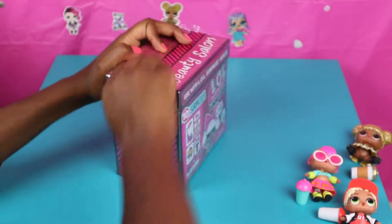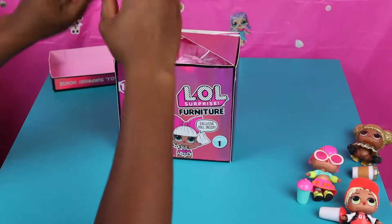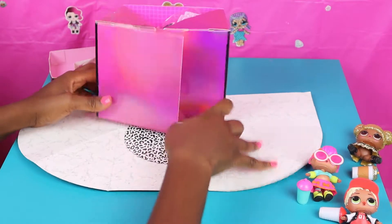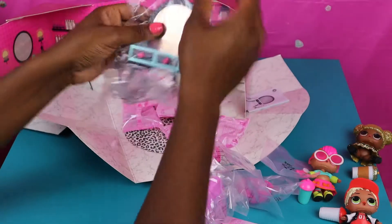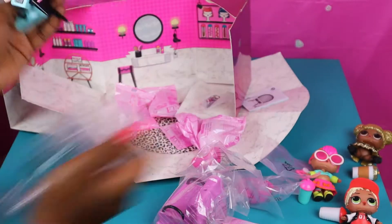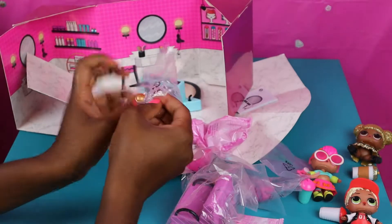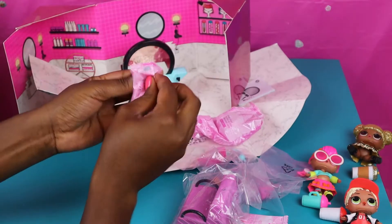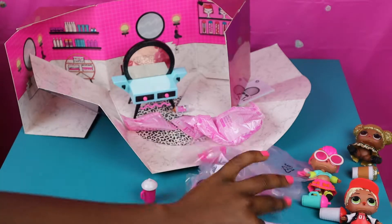This LOL Surprise furniture is the salon. So now we're gonna open up the salon. Look at that — it has marble floor and a little cheetah print. It's a nice little salon! She has a nice little stand to do her hair. Look at her little stand! And then now she has a little bottle — a little drinking bottle, or a bottle of hairspray. So we'll put that there. And it's a nice little pink bottle with a white top that goes with the doll.